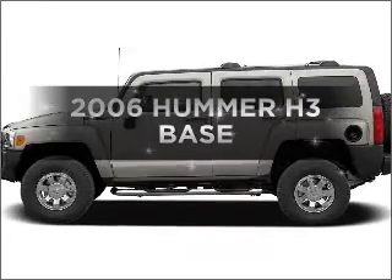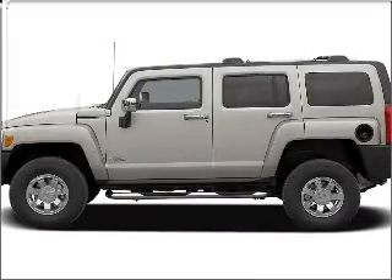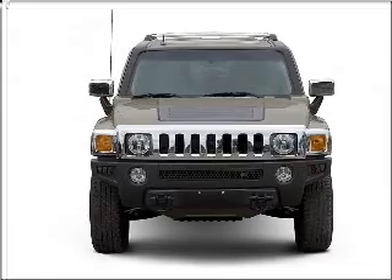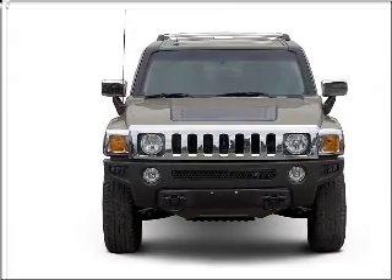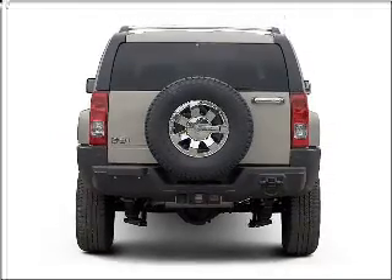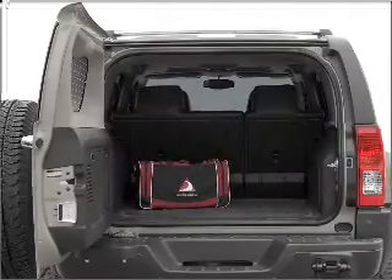Imagine yourself in this 2006 Hummer H3. Everything you need under one roof with this great vehicle, with a reliable engine connected to a smooth shifting transmission. Premium wheels give a more luxurious look, and anti-lock brakes help you bring your vehicle to a safe stop.